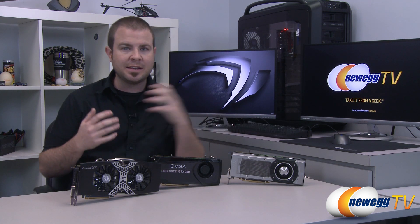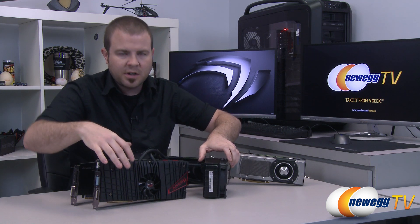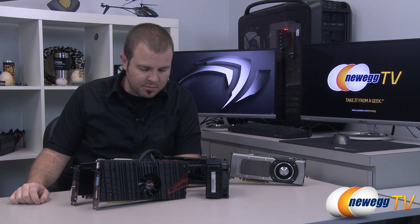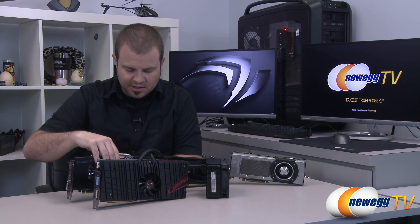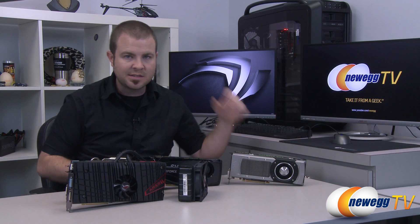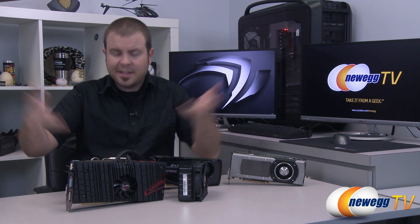I want to give it at least a little bit of a challenge, so let's go all the way to the top — let's pull out the Ares 2. This has been the fastest single video card I have personally tested. Now, the Ares 2 has two of the 7970 GHz edition GPUs, so maybe not quite as direct a comparison to the Titan — a better comparison might be to a GTX 690, but unfortunately we don't have a GTX 690 available. So that's about as far as we can take it for the benchmark comparison.